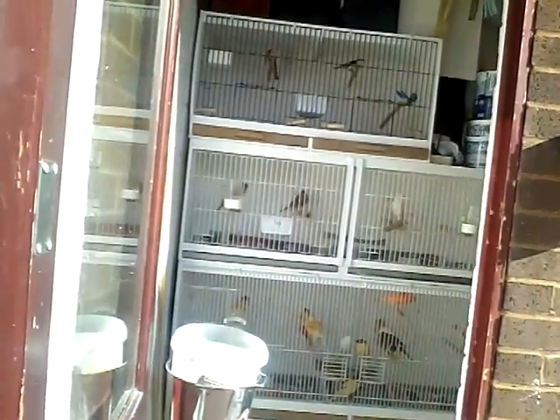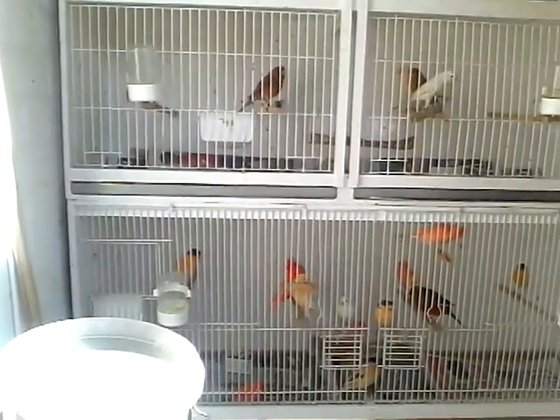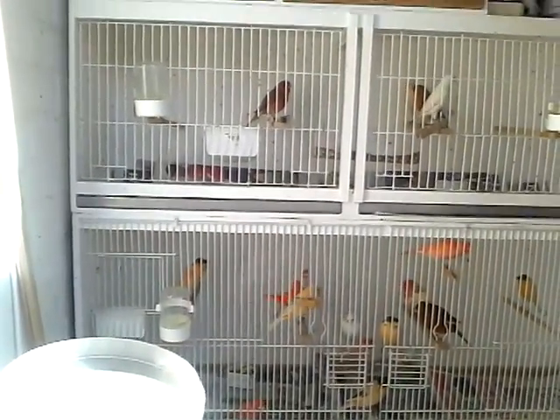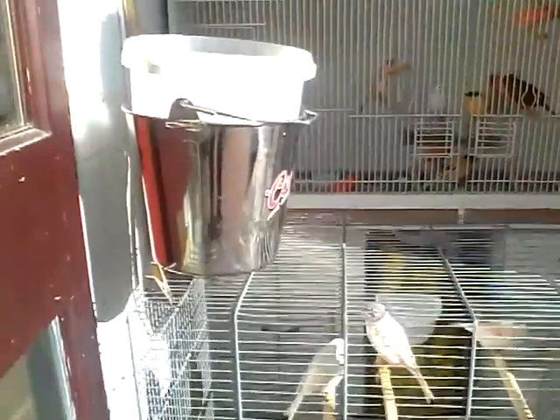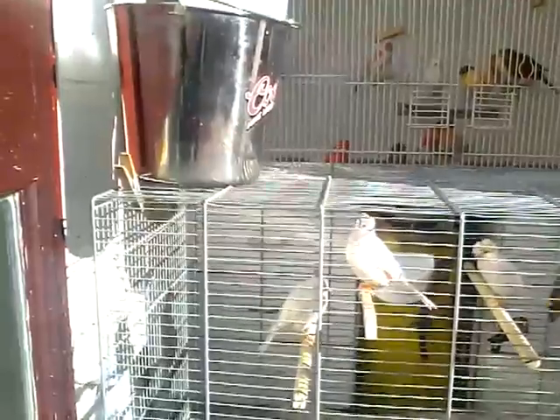If you remember in the last video, I've moved some hens down to the bird room. They're getting ready now, and I'll also pick some cocks out of these ones through the week. These ones down here are the gold leaves and canaries from Mewling, so they'll all be going in separates.